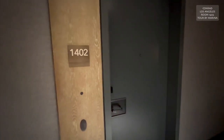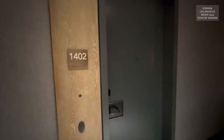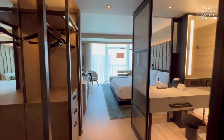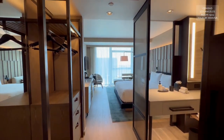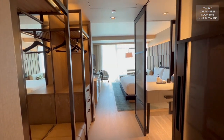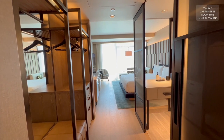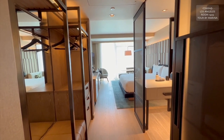Here we are at room 1402 on the 14th floor of the Conrad Los Angeles. Look at how beautiful this room is. This is a preferred view room — I was upgraded due to my Hilton Honors status, which was wonderful.